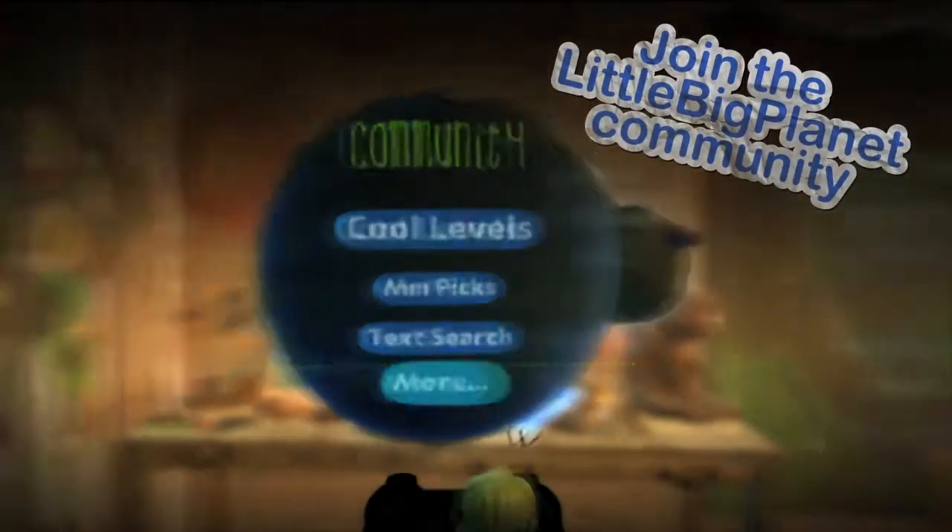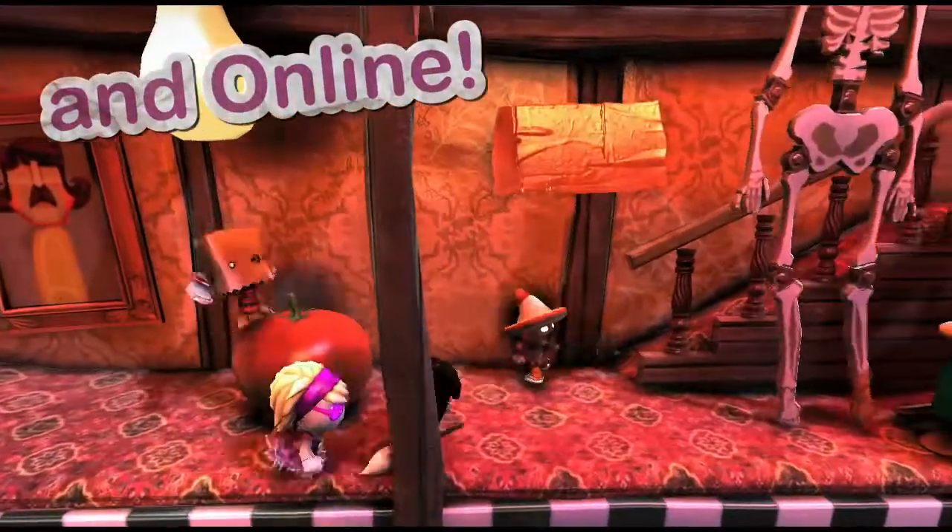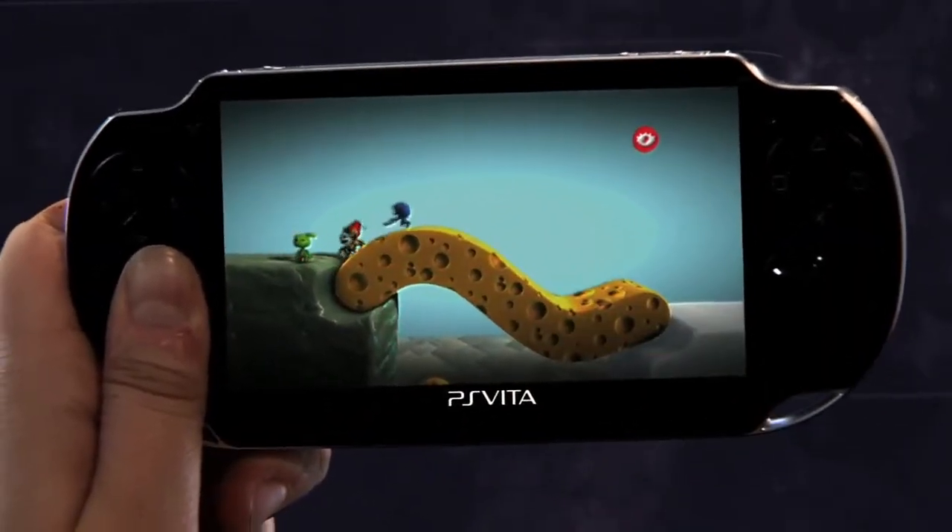The community is really what LittleBigPlanet is all about. We wouldn't really be anywhere without all the fabulous creations that people are making, and with five and a half million of them out there, there's a lot of content for people to play, and it's ever-changing, ever-growing. The more creative people can be, the more content they make for people to play, and everybody wins.